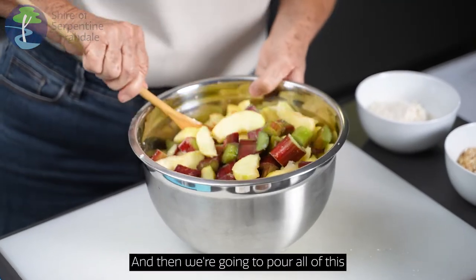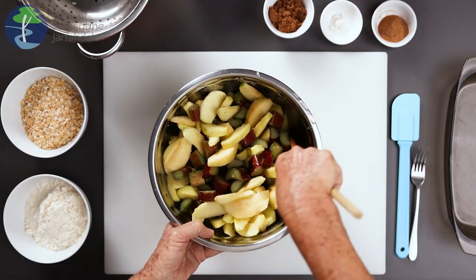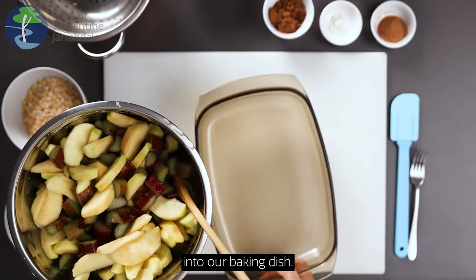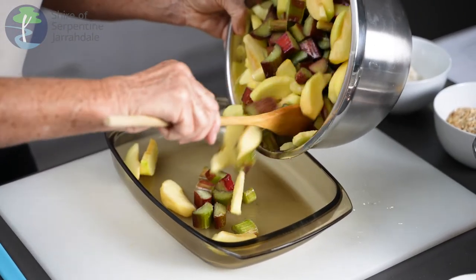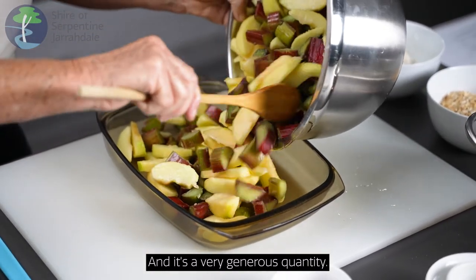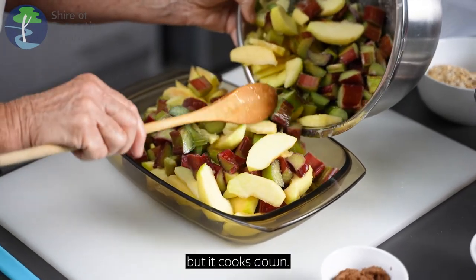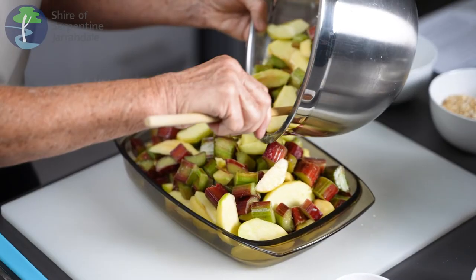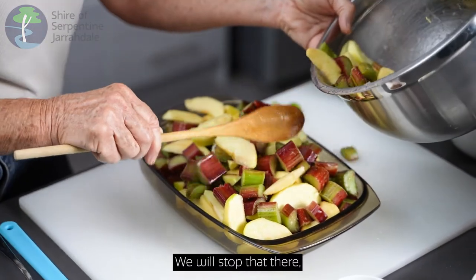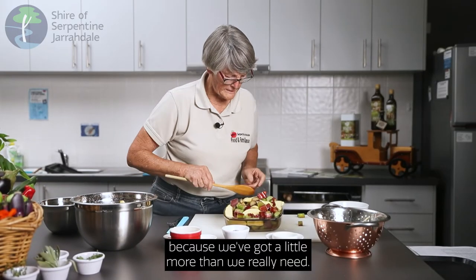Then we're going to pour all of this into our baking dish. It's a very generous quantity and it will look like it's too much, but it cooks down. We'll stop there because we've got a little more than we really need, but we can put that in a small pie dish.